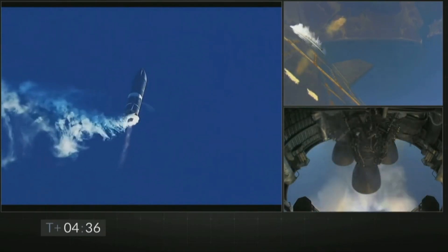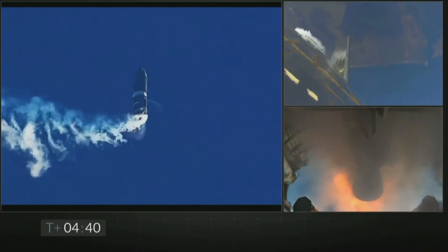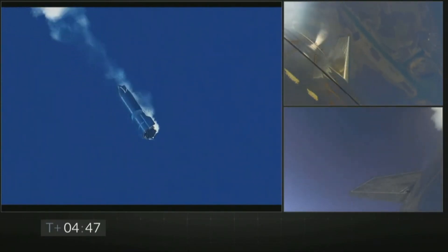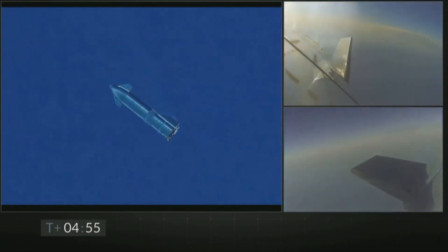Starship SN8 then started to descend. The one engine still on was used to flip it a few degrees onto its belly before it shut down, so that the flaps on the Starship could take over for the controlled descent. The aerodynamic flaps performed exceptionally well as the Starship glided towards its landing pad.